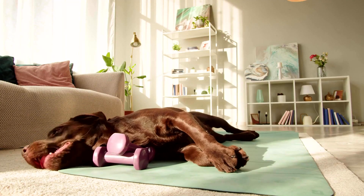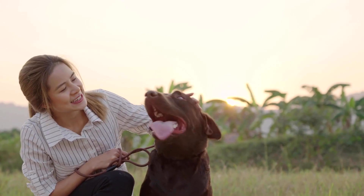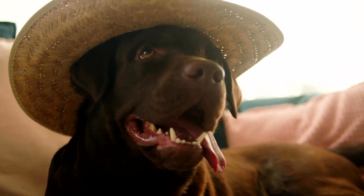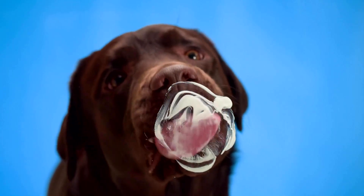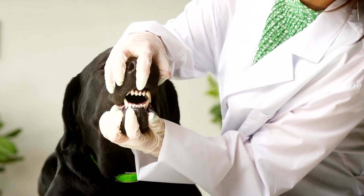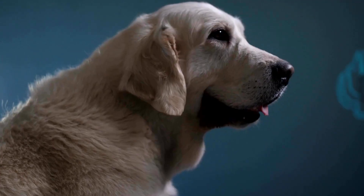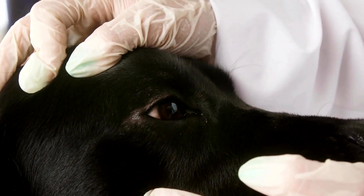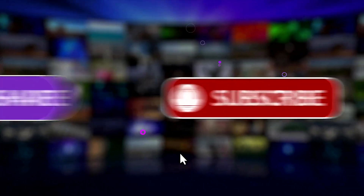How to select a Labrador Retriever breeder that's right for you. When picking a Labrador Retriever breeder, you need to make sure the breeder is knowledgeable on Labradors and has a good reputation. You can check reviews of the breeder and ask for references. Make sure the breeder has a good understanding of the breed, caring needs, and overall breeding knowledge. Your Labrador breeder should be able to answer any questions you may have. It's important to find a breeder you feel comfortable with, as this is a 10 to 15 year commitment. If you found this video useful, please like and subscribe to our channel.